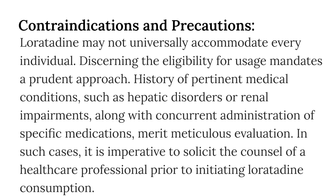Contraindications and precautions. However, a note of caution prevails. Loratadine may not universally accommodate every individual. Discerning the eligibility for usage mandates a prudent approach. History of pertinent medical conditions, such as hepatic disorders or renal impairments, along with concurrent administration of specific medications, merit meticulous evaluation. In such cases, it is imperative to solicit the counsel of a healthcare professional prior to initiating loratadine consumption.